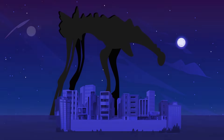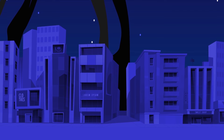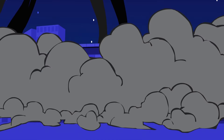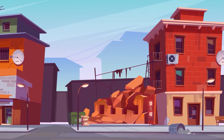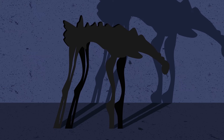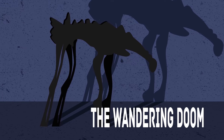Days and weeks went by, and the monster stood still. But one day, in the middle of the night, there was a very creepy rumbling and grinding sound that lasted for several hours. In the morning, the townspeople found that the monster was gone, but before it left, it destroyed several houses that belonged to bad people known throughout the town for their sins. After this incident, the monster was nicknamed the Wandering Doom.